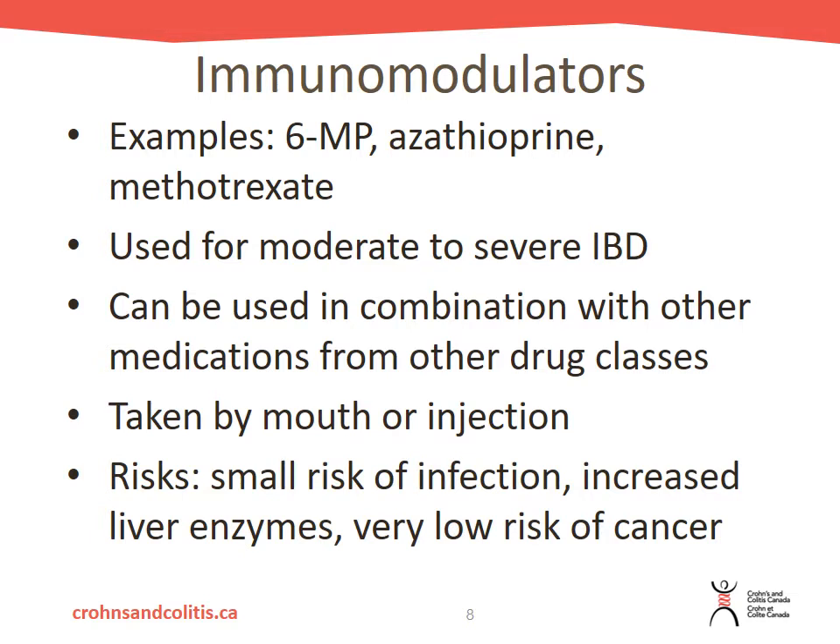The next class of drugs are the immunomodulators. Examples include 6-MP, azathioprine, and methotrexate. These take a few months to kick in, so if your healthcare provider starts you on immunomodulators, you might use something like steroids to decrease that inflammation first while the immunomodulators build up within your system. These medications can be used in combination with other drug classes and are used for individuals with moderate to severe IBD. They can be taken by mouth in pill form or by injection.